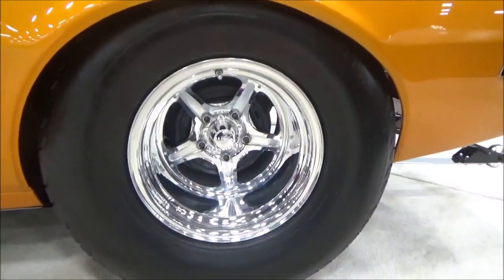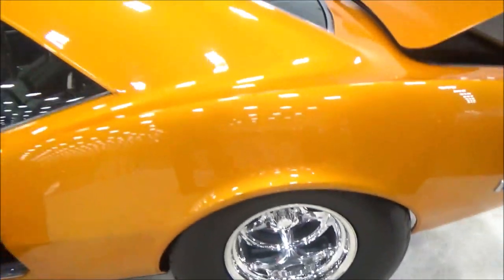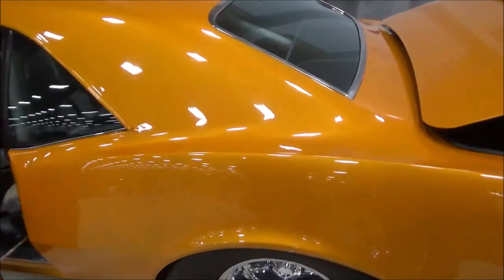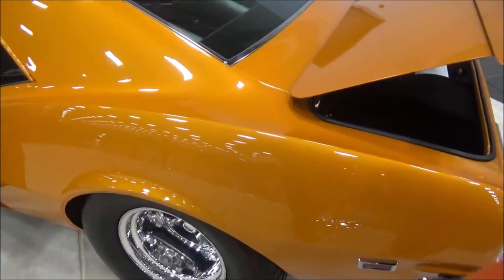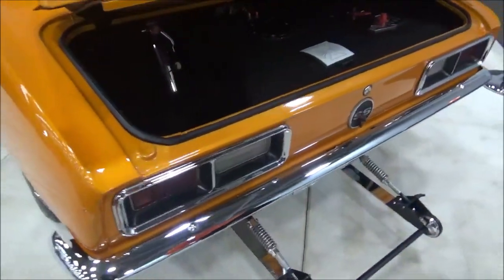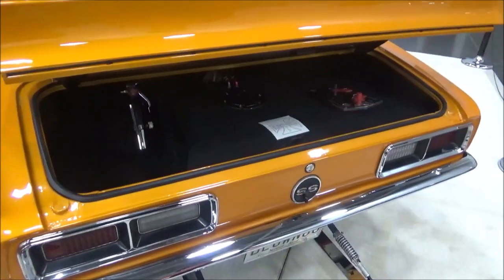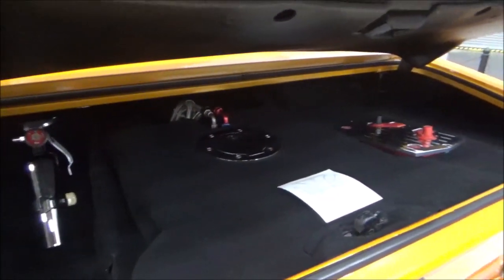So I assume a nine-inch rear? No, it's a 12-bolt. 12-bolt back half car? It's got Richmond 4.88 Pro gears in it. Like I said, it's a back half car. It's been a lot of work, but we get a lot of pleasure out of it coming to shows like this, showing support for the hobby, and using it to meet great people.